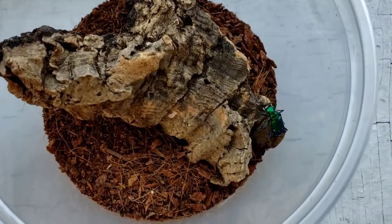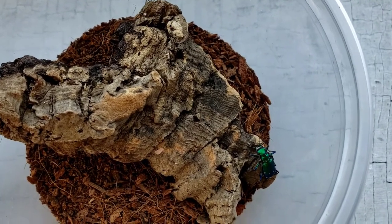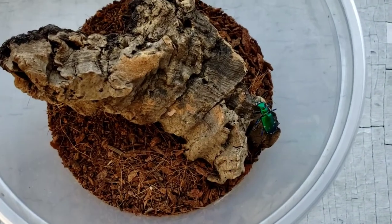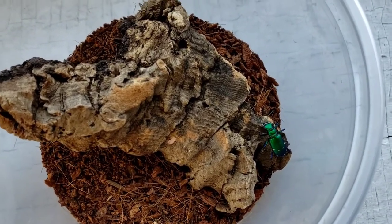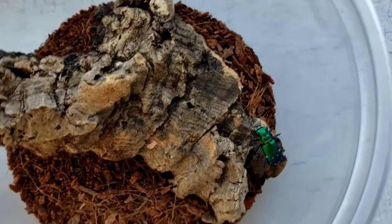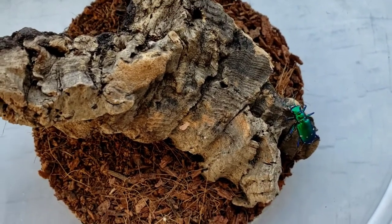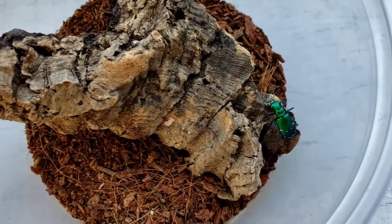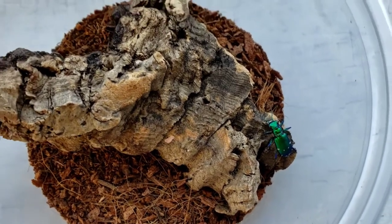I'm guessing the individual I bought these from had them for a while and they're kind of getting towards the end of their life cycle. Beetles actually go through different stages — there's a larval stage where the eggs hatch out into larvae which turn into a grub. Their grub stage is kind of like an antlion, if you're familiar with antlions. Then they pupate out into adults, and the process starts all over again.